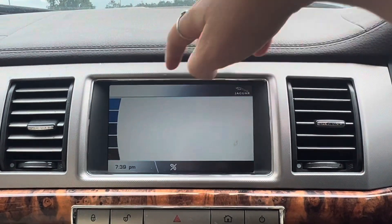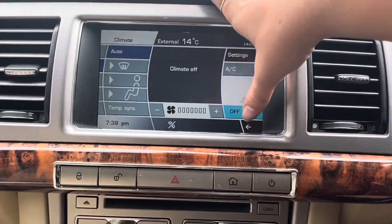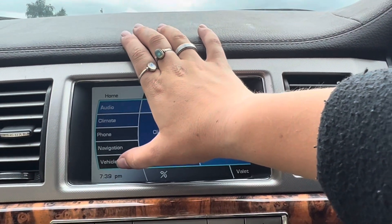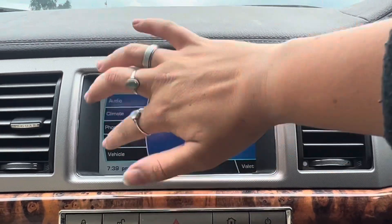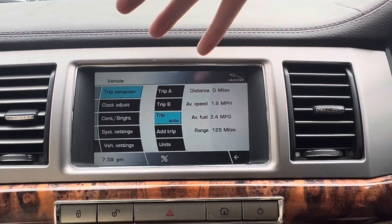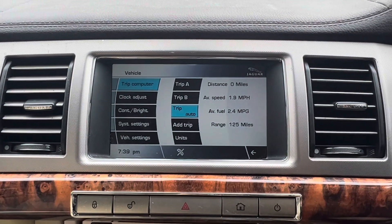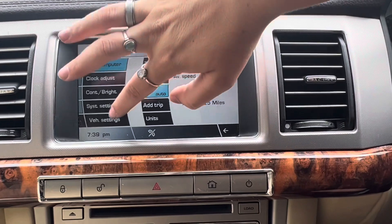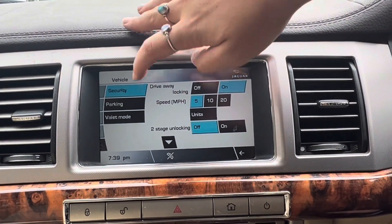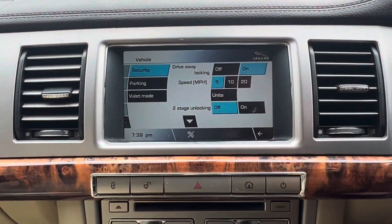We can adjust the climate to your preference through the screen. We also have vehicle settings and system settings shown just here. The system settings cover standard preferences such as whether it's miles per hour or kilometres. We also have vehicle settings including security and parking, where we can adjust the volume of the park assist.